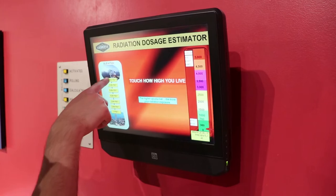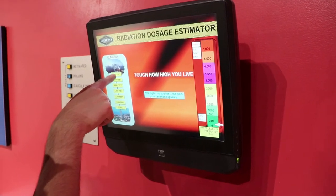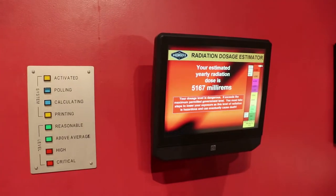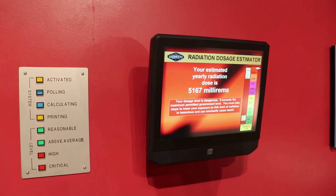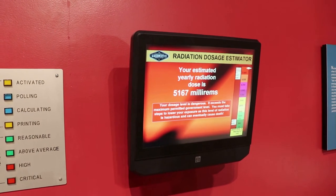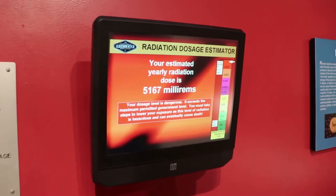There's also a radiation dosage estimator — we're going to max it out and see what it says. The more your radiation exposure... on top of Mount Everest.